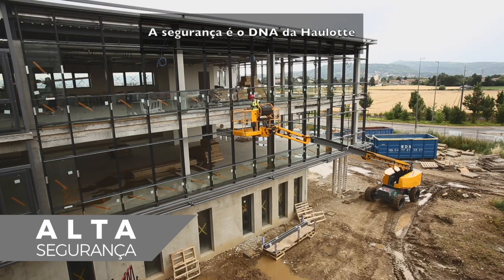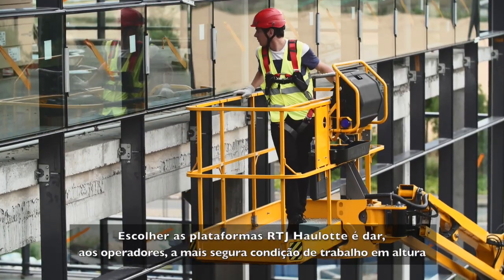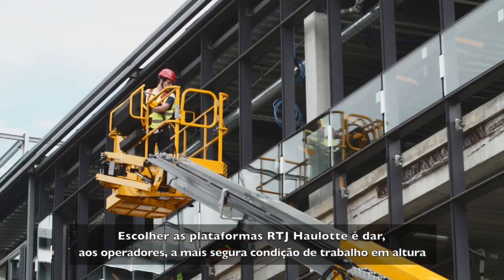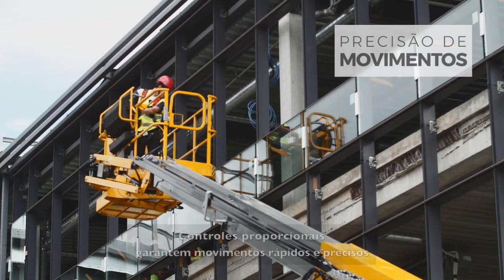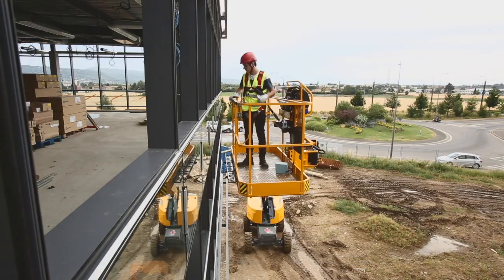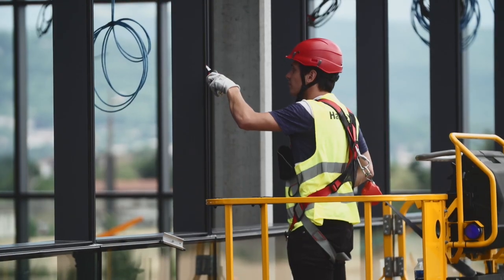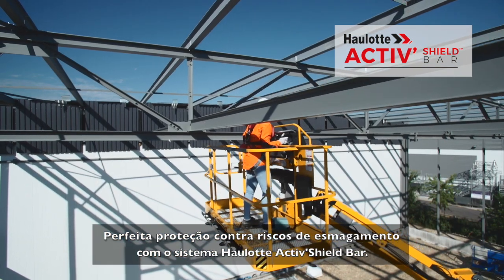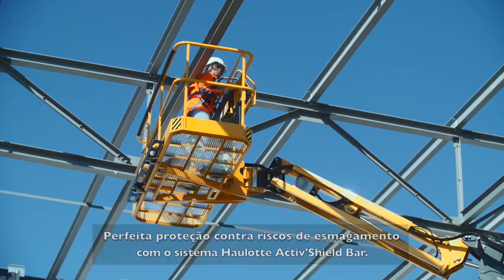At Haulotte, safety is part of our DNA. Choosing Haulotte RTJ booms means giving operators the safest solution for working at heights. Proportional controls ensure smooth and precise movements.